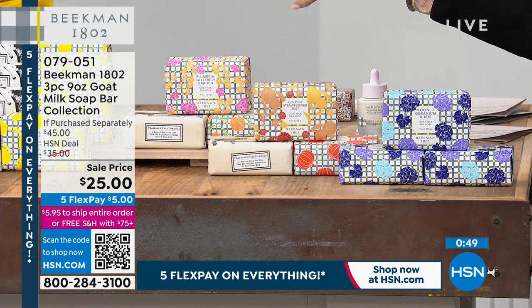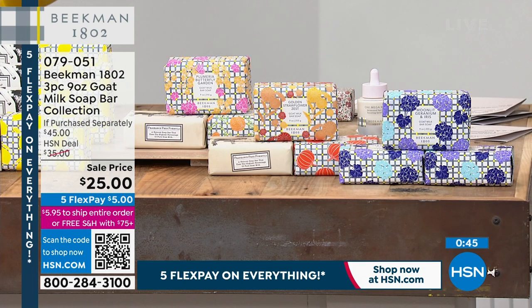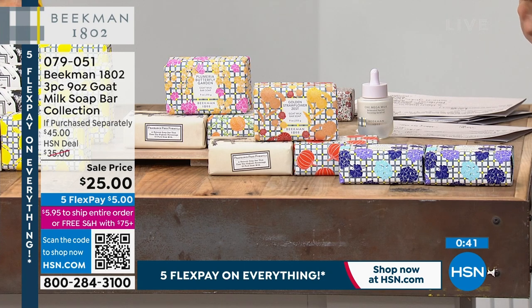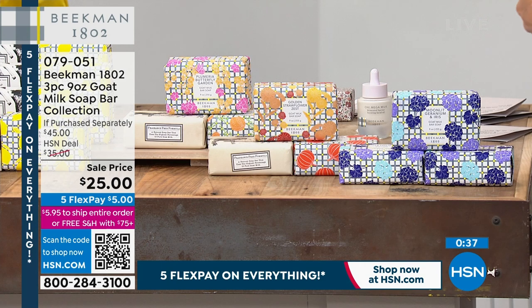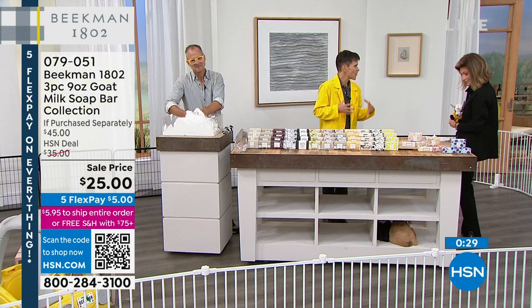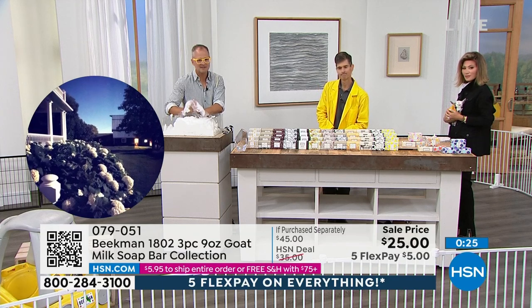$25 for all three — that's a really great starter set. Because you get the pure and you get to try some of the other scents with it. And that's what has made Beekman so famous — not just the clean beauty of our products and the power and nutrients of the goat milk, but all of the scents that are inspired by life on the farm. They're fresh, not synthetic or overpowering, and none of the nasties — no sulfates, phthalates, none of those.